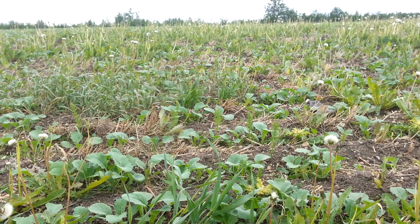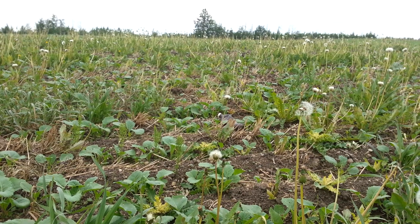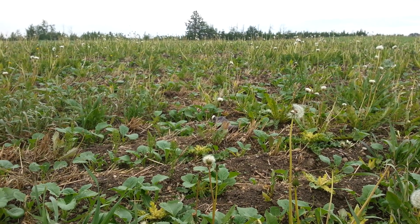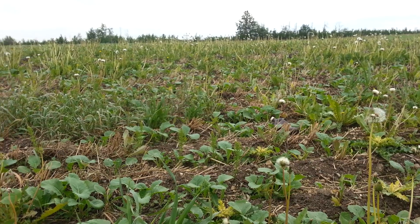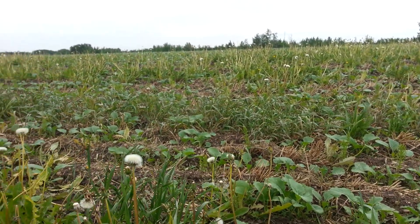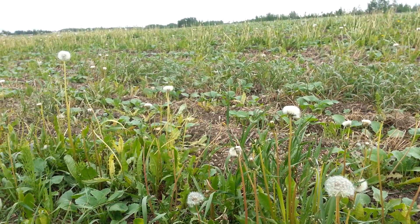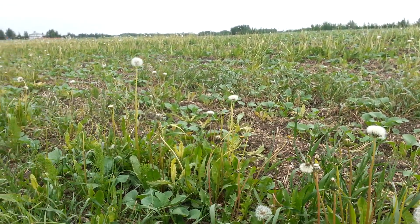Next time you're in your garden or field and you're looking at all the weeds, stop blaming the problems in the soil on the weeds and start trying to understand what the weeds are actually trying to tell you. One great resource is to Google 'dynamic accumulators' — you'll learn an enormous amount about plants and what they're actually doing to remediate your soil.